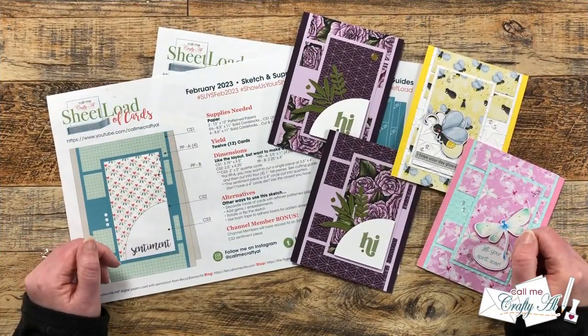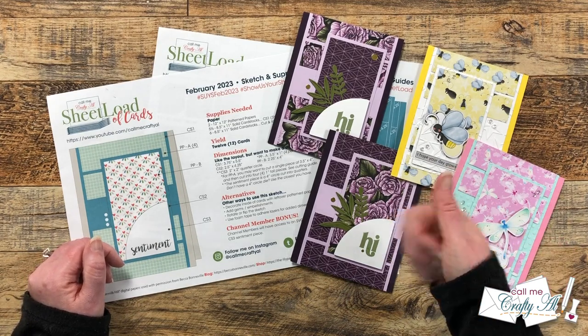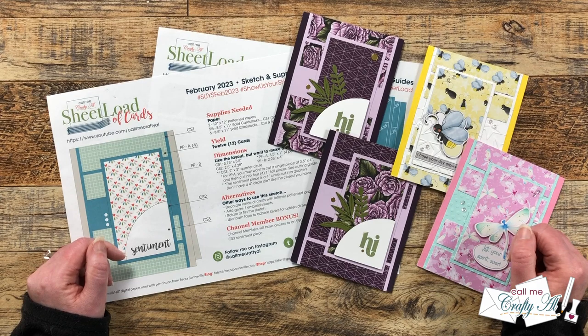Weren't those all so amazing? If you agree, don't forget to give this video a thumbs up, and then go check out everybody's cards using those links in the description box. Until my next video, I hope you're all having a crafty day — bye bye!